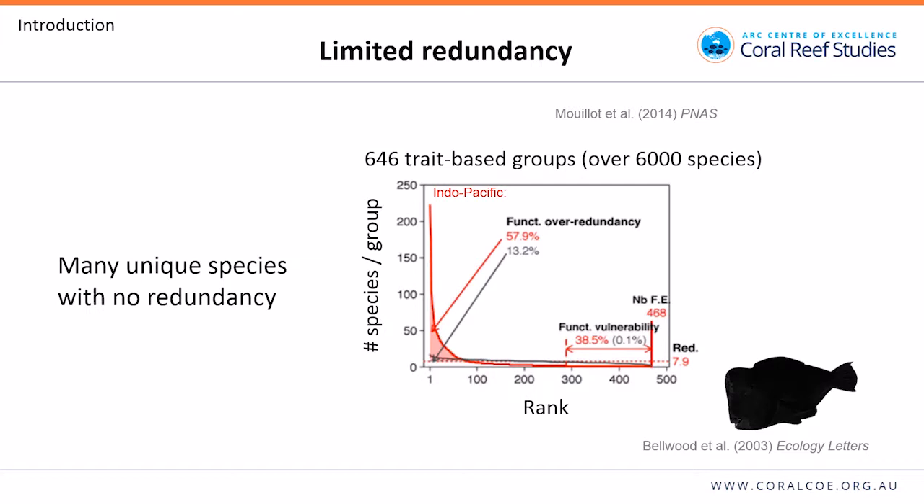Redundancy is good for ecosystems, but as Dave Bellwood has said, redundancy shouldn't help you sleep better at night, because there are still many unique species with no redundancy. An analysis of reef fish led by Dave Moyer identified 646 trait-based groups for over 6,000 species in the Indo-Pacific. Most species are found in just a few groups, while some are represented by just a single species — unique species with no functional analogs.